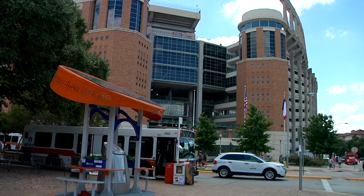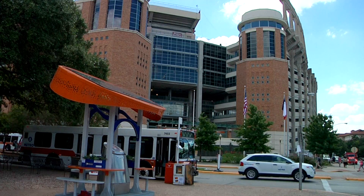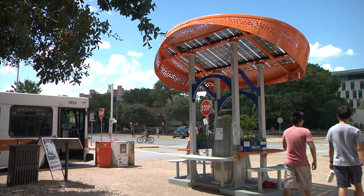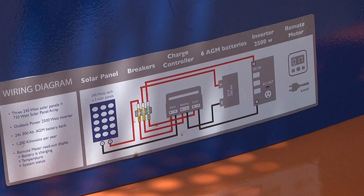If you've been gone all summer break, you may have noticed something new standing across from DKR Stadium. In 2011, a group of students from the College of Natural Sciences proposed the idea to create hands-on solar applications on campus. Megan Archer, an environmental and biological sciences senior, was one of those students.